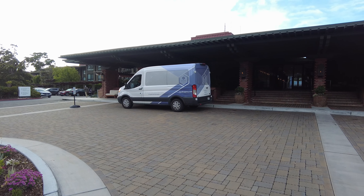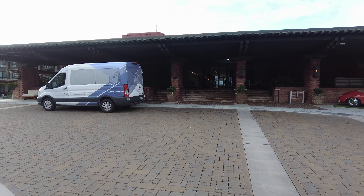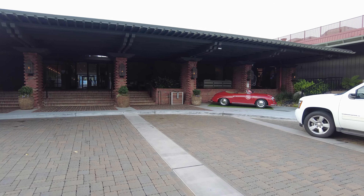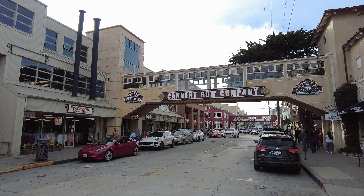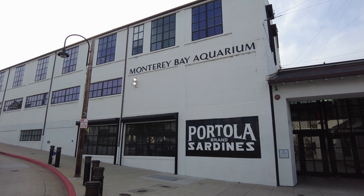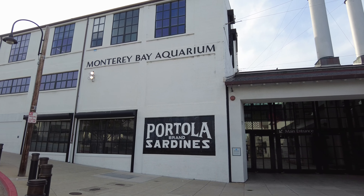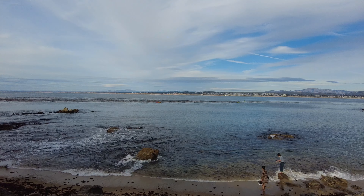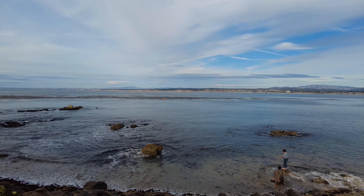The Hyatt Regency Monterey is located in beautiful Monterey, California along the Central Coast. It's just minutes from the historic Cannery Row where you'll find the world-famous Monterey Bay Aquarium, along with several beautiful beaches and picturesque views of the Monterey Bay.